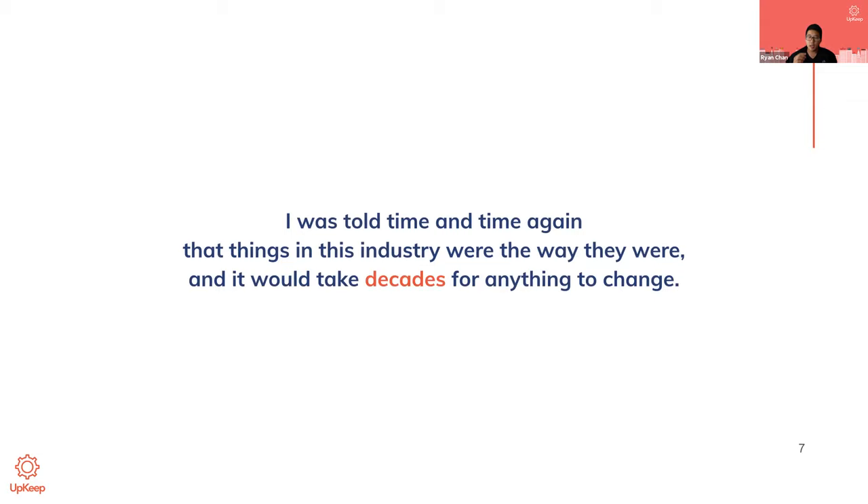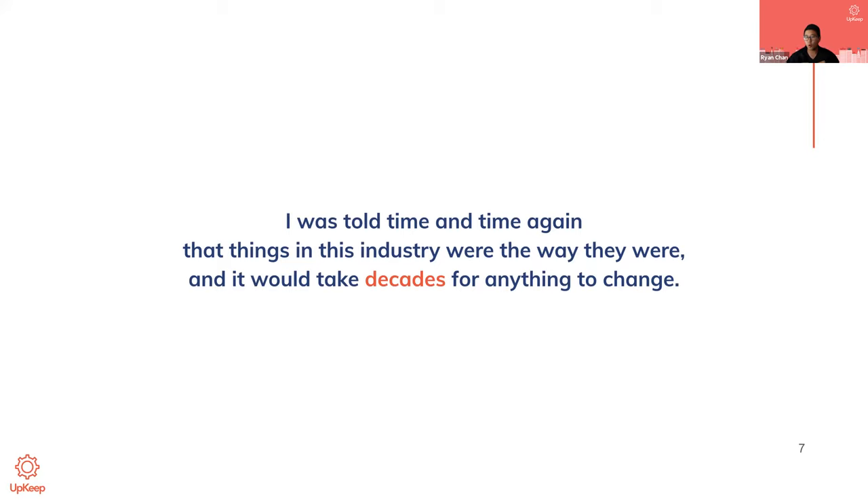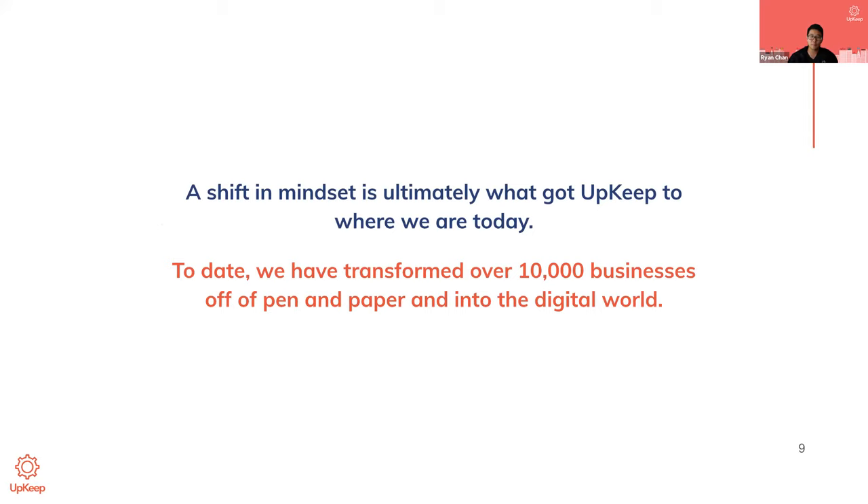When I brought it up to my management team and asked why we didn't leverage technology, I was told time and time again that things in this industry weren't going to change because that was the status quo — it would take decades. I started Upkeep because I noticed this big problem, and I had this belief that technology should make the days, jobs, and lives easier for technicians. Over the past five or six years, with a little hard work and a lot of luck, I got a few other people to believe in this huge shift in thinking, and that's what got Upkeep to where we are today.